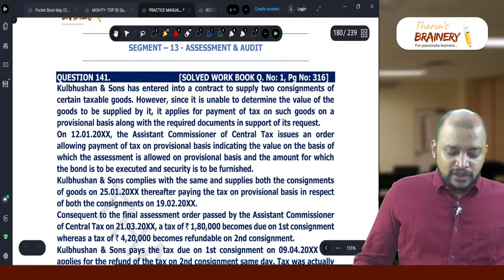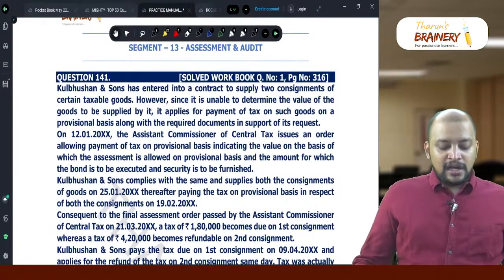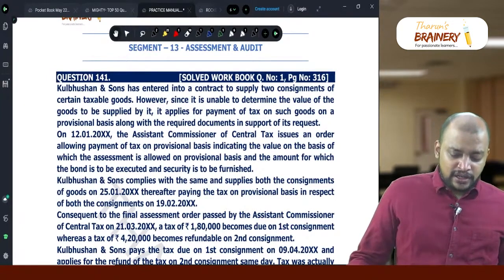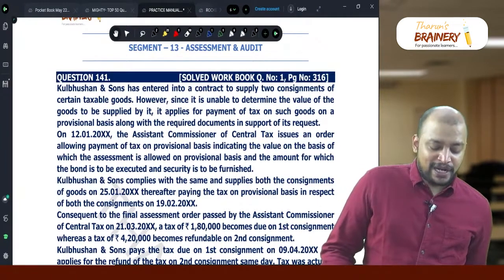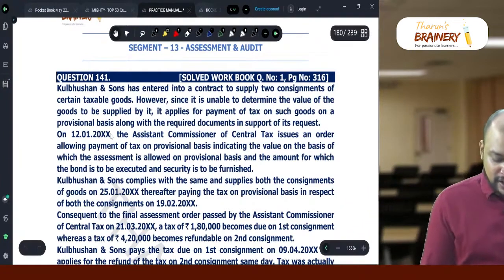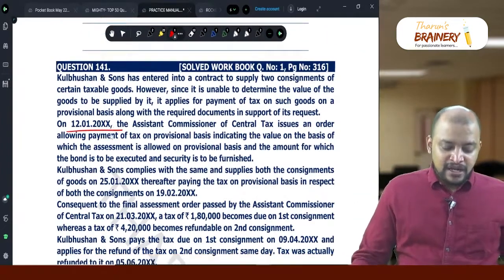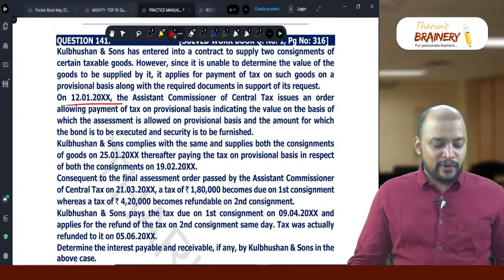On 12-1-2000, the assistant commissioner issued an order allowing payment of tax on a provisional basis, indicating the value on the basis of which the assessment is allowed on provisional basis and the securities to be furnished. So 12-1 is the date of the provisional assessment order. Kulbush and Sons complies and supplies both consignments on 25-1.